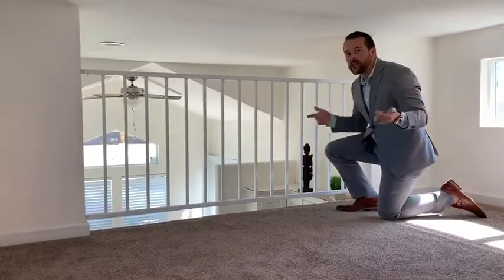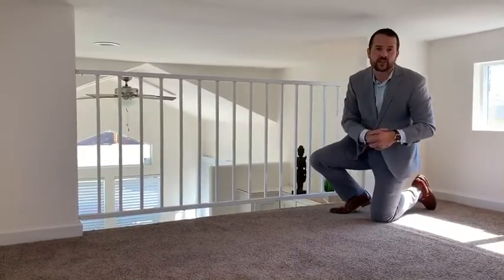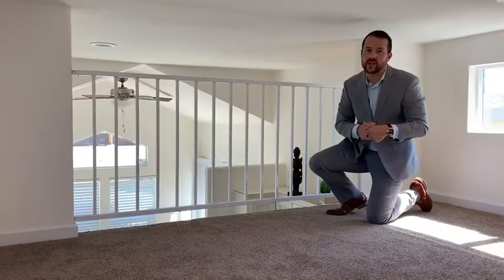I want to thank you so much for joining us and taking the time to look at our Athens Park Series 506. On behalf of our facility in Lindsay, California, I'm Ryan Seiner. Thank you.